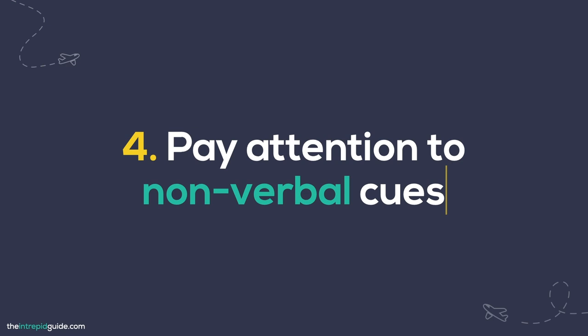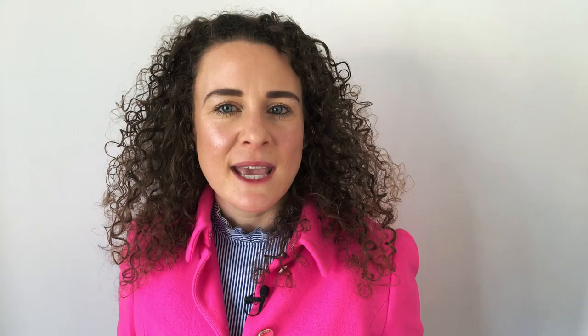Tip number four is to pay attention to non-verbal cues, which is important for at least two reasons. Firstly, non-verbal cues such as facial expressions, gestures, and body language can help you to understand what is going on. That's why watching something is a bit easier than just listening, because you have lots of visual information to help with your understanding. Secondly, such visual clues can also carry cultural information.